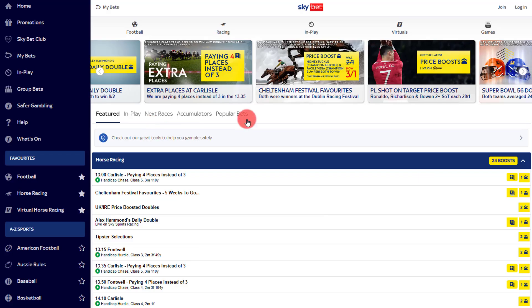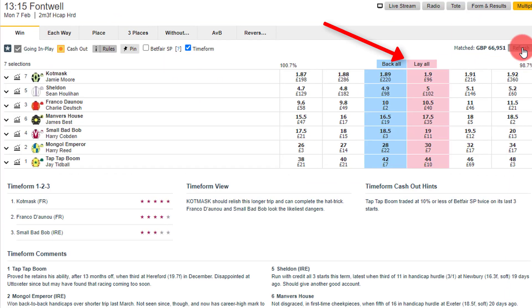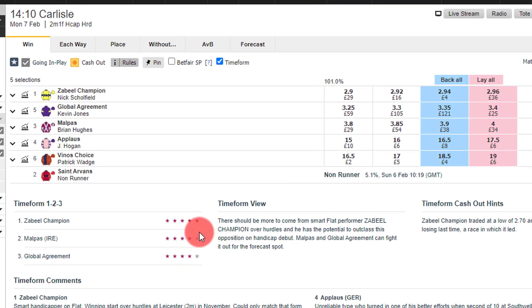Exchange prices are not such a good guide hours before the start of a match or race due to liquidity, but they will help you identify false DFS-style price boosts if you compare them. Look at this from Skybet - they're advertising a price boost on Coat Mask in the 1:15 at Fontwell from 8/1 to 11/4, which is 1.72 in decimal odds to 1.8 in decimals, but the exchange price is 1.9. It's not the only one - Zabil Champion is boosted to 15/8 from 7/4 in the 2:10 race, a boosted price of 2.875 in decimal odds, but on the exchange it's 2.96. This price boost is a complete stitch-up.